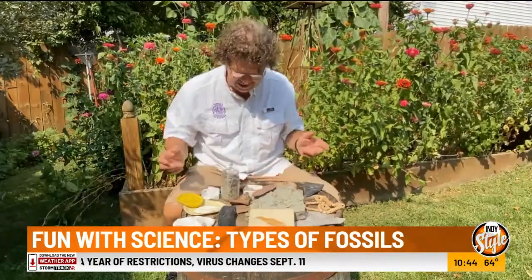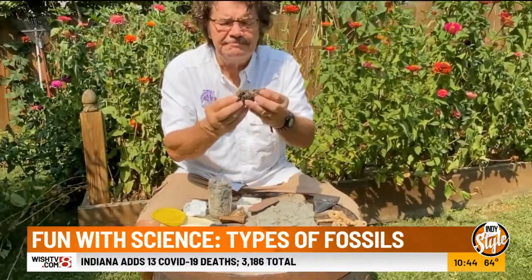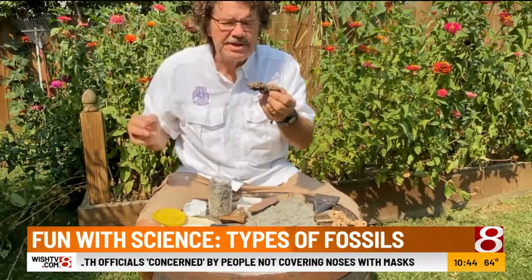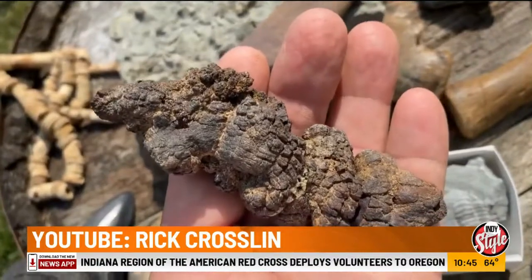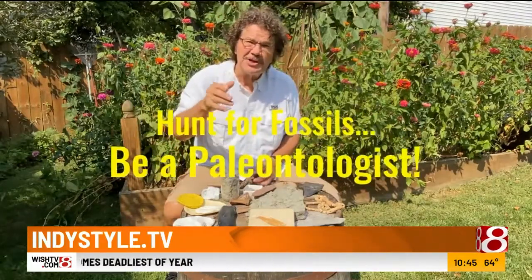The fossil kids like the most is this one right here. Looks kind of interesting. Feels kind of interesting. Smells kind of interesting. Only one thing to do — a field test. Yep, tastes like a rock. Yep, that's a coprolite — the preserved evidence of past life. It's the droppings of maybe a prehistoric turtle, maybe a dinosaur. But it's now a preserved rock. Hey, go out, hunt for fossils, be a paleontologist!